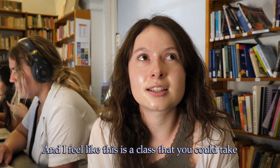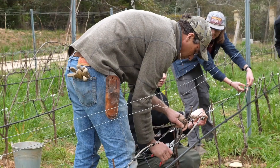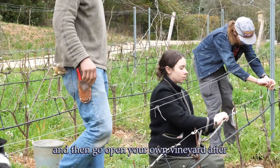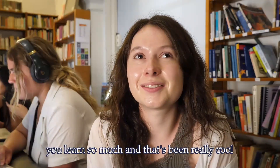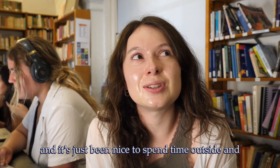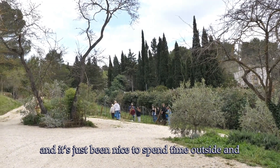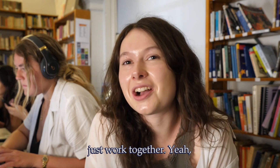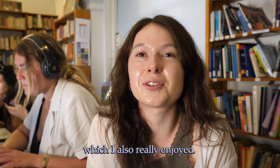I feel like this is a class that you could take and then go open your own vineyard after. You learn so much, and it's been really cool — it's just been nice to spend time outside and work together. It's a very non-traditional class, which I also really enjoyed.